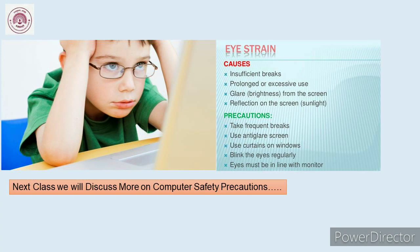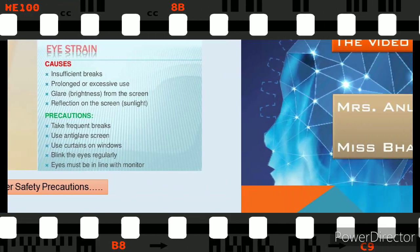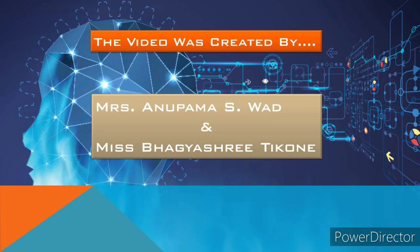The causes and precautions of eye strain are mentioned here — please go through them. Students, with this we come to the end of this session. Hope you have liked it. We will discuss more on computer safety precautions in our next class. Till then, please stay at home, stay safe, and be healthy. See you in the next session. The video was created by Mrs. Anupamavad and Ms. Bhagyashree Tikoni.